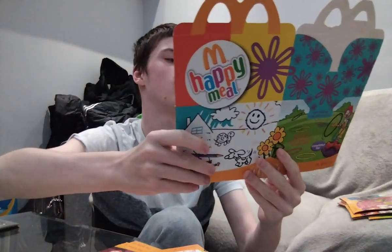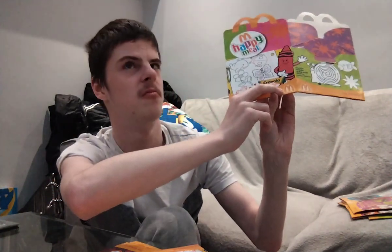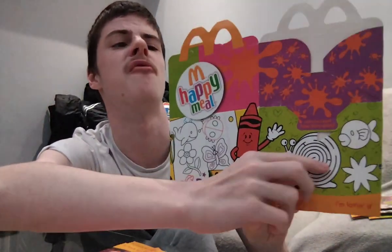The next one — I'm not sure what it is. Crayola! It's so hard to say, but I got two of them. And there's a face that you can colour in — it's cool.